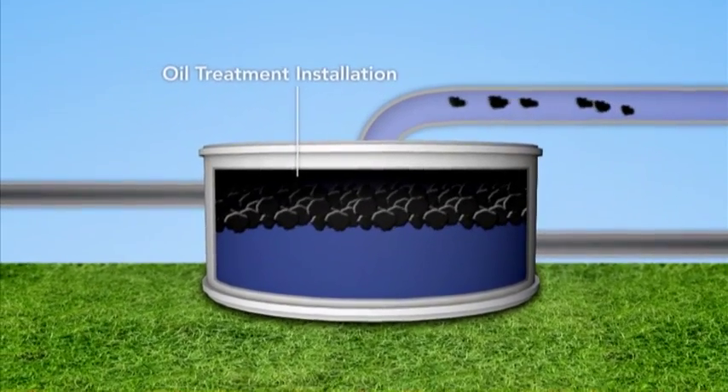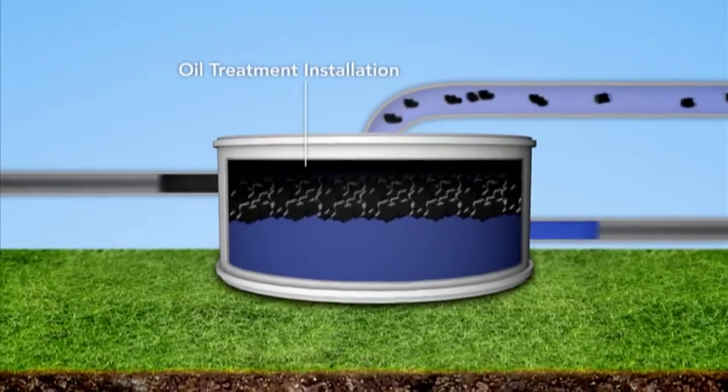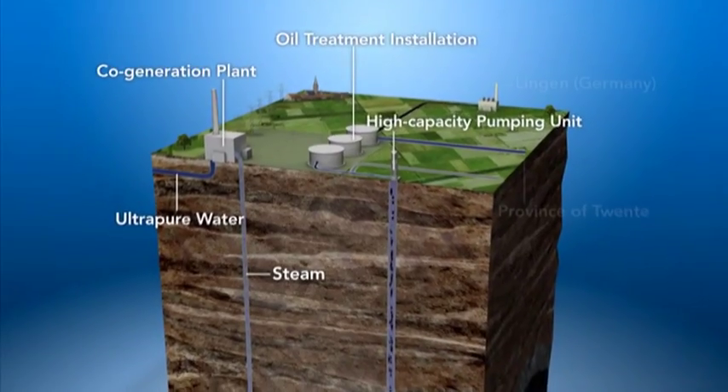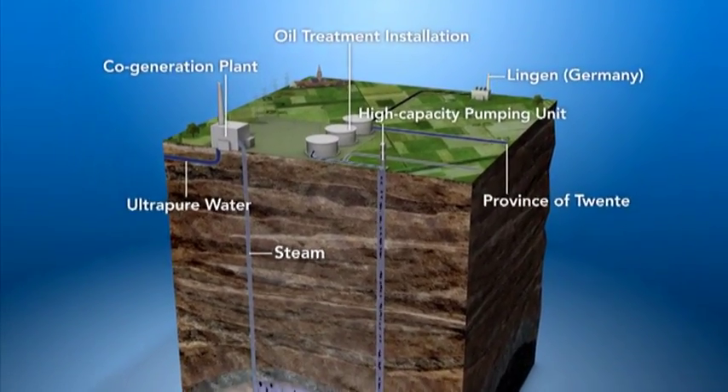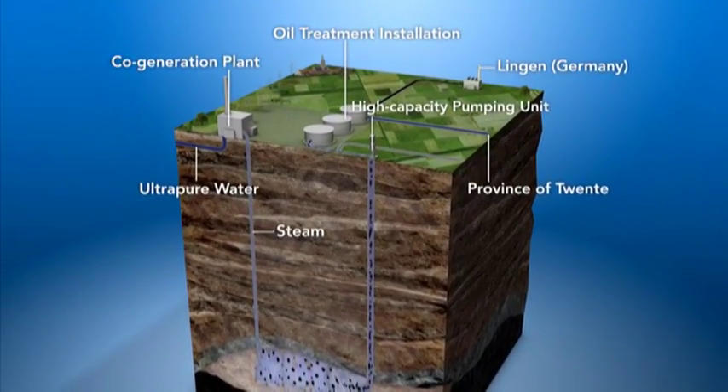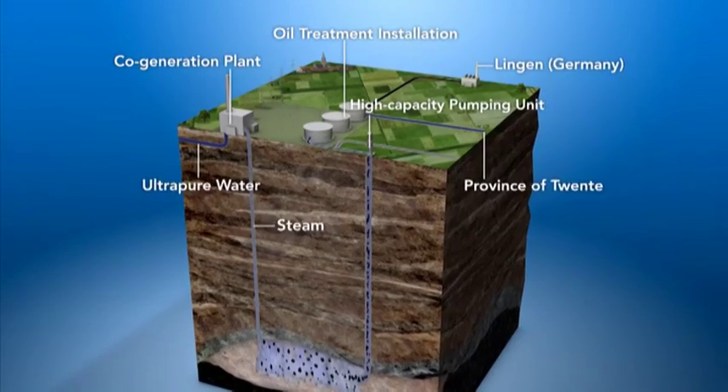The production water is pumped back underground into depleted gas fields nearby. And the oil itself is delivered to a refinery across the border in the German town of Lingen for further processing. This new EOR technology allows another 120 million barrels of Schoonebeek oil to be extracted safely, commercially, and in an environmentally sound manner over the next 25 years.